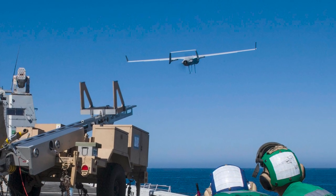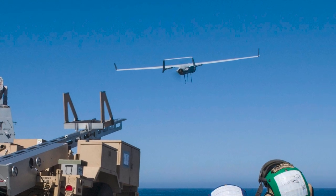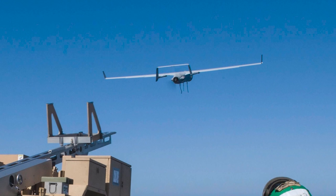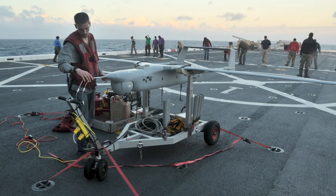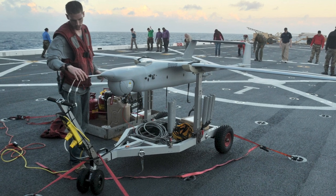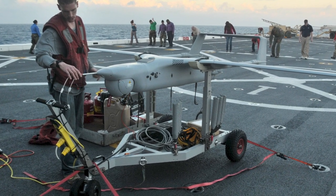The Boeing In-Situ RQ-21 Blackjack is a testament to the evolving world of military technology. Its development, design, and operational history have set the benchmark for tactical unmanned aerial systems. It represents a strategic game-changer, providing eyes and ears in the sky, transcending traditional boundaries, and redefining the landscape of modern warfare.